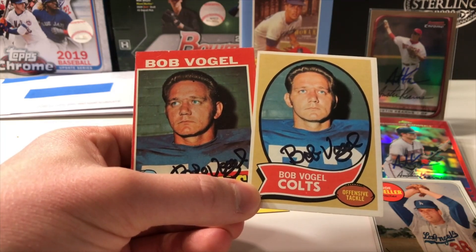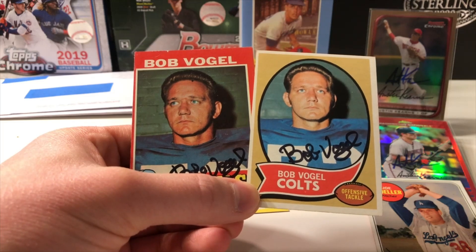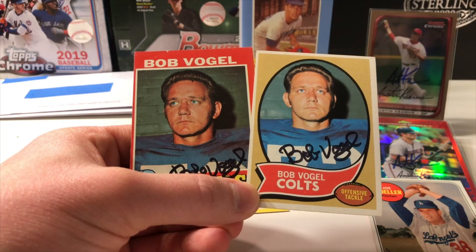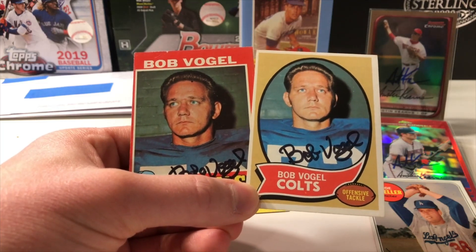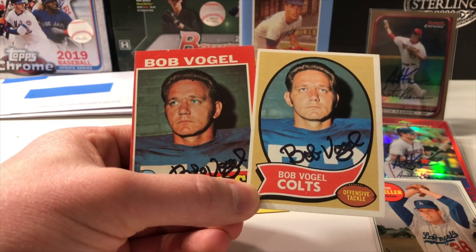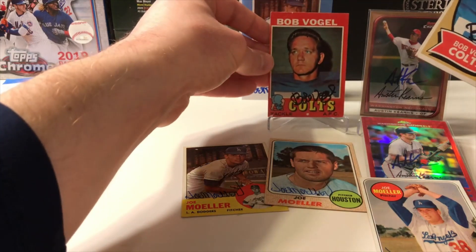Ohio State Buckeye alum, won a national championship with them back in 1961, and then went on as a first round pick by the Baltimore Colts, 5th overall in the 1963 draft. He spent his entire playing career from 1963 to 1972 with the Colts, helped them win Super Bowl 5, was a 5-time Pro Bowl selection, 5-time All-Pro, and also an All-American at Ohio State. We have a 2-of-2 success in just 9 days — thank you Mr. Bob Vogel. Love the '71 Topps cards.